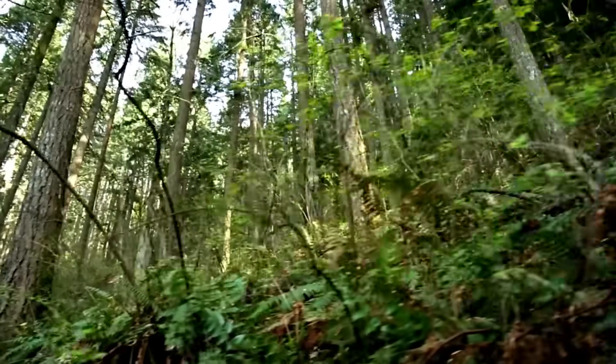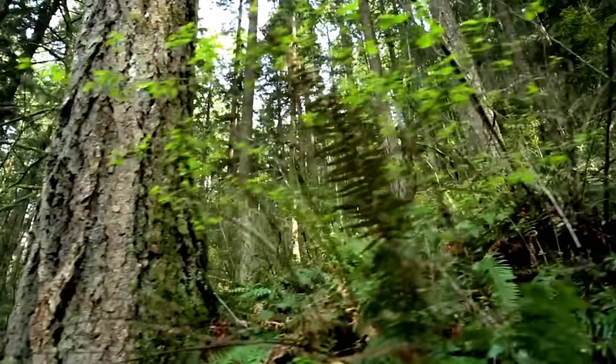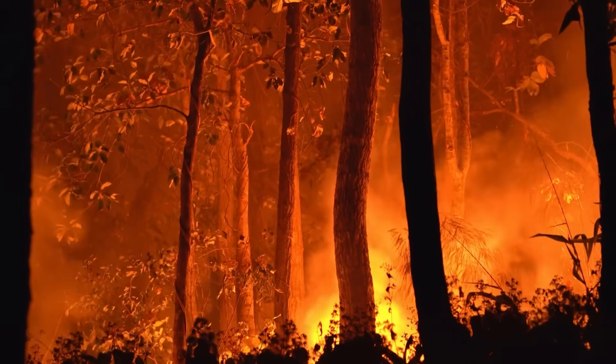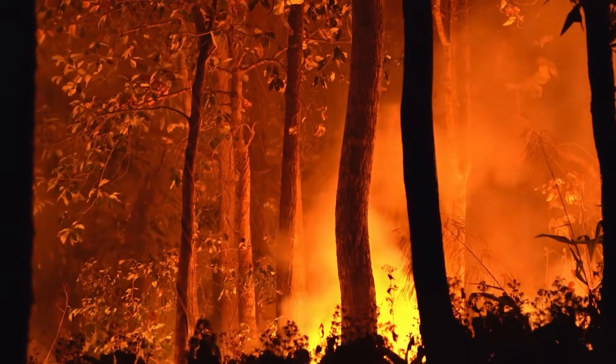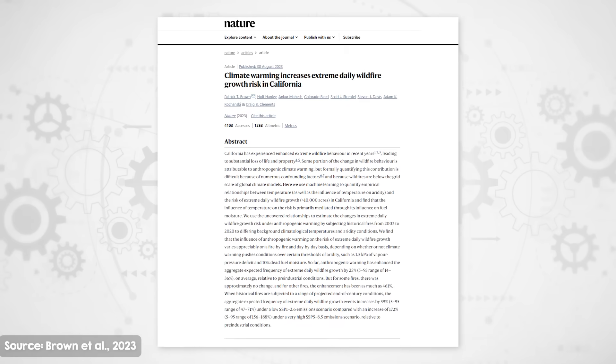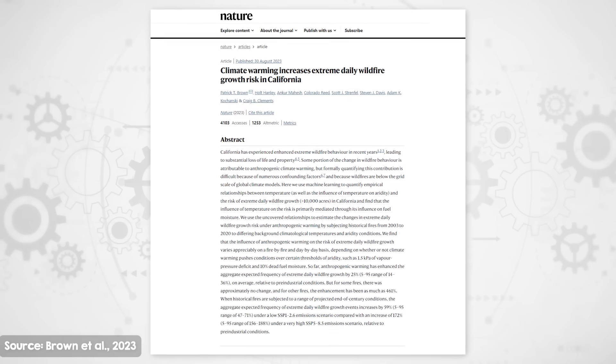Forests, while essential in absorbing carbon, aren't a particularly secure storage method for carbon. The reason is that trees can only store it as long as they're alive. They are vulnerable to numerous threats such as large-scale fires, which can rapidly burn them down and release the stored CO2 back into the atmosphere. This challenge is becoming increasingly problematic, especially with the looming threat of global warming intensifying the risk of bushfires.